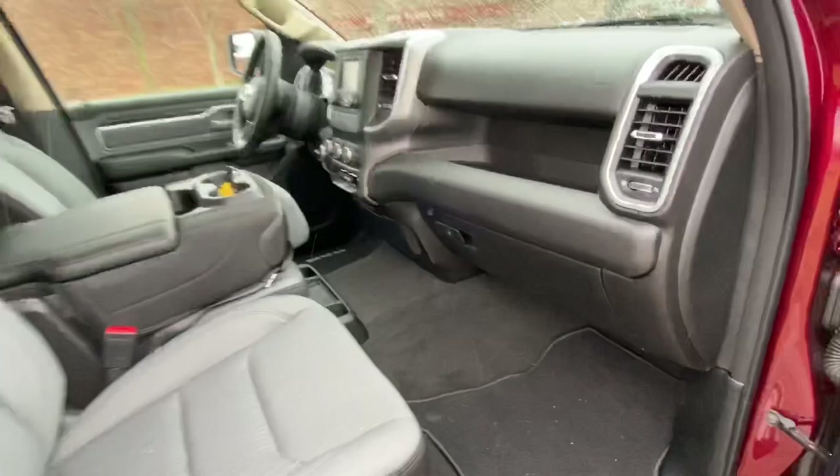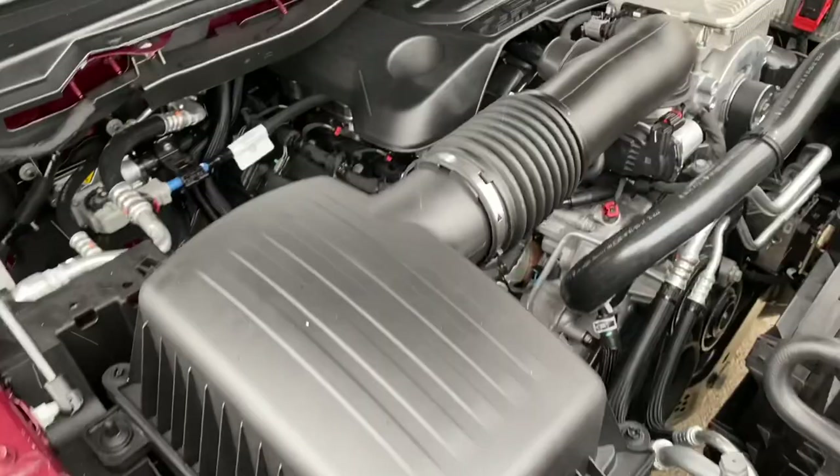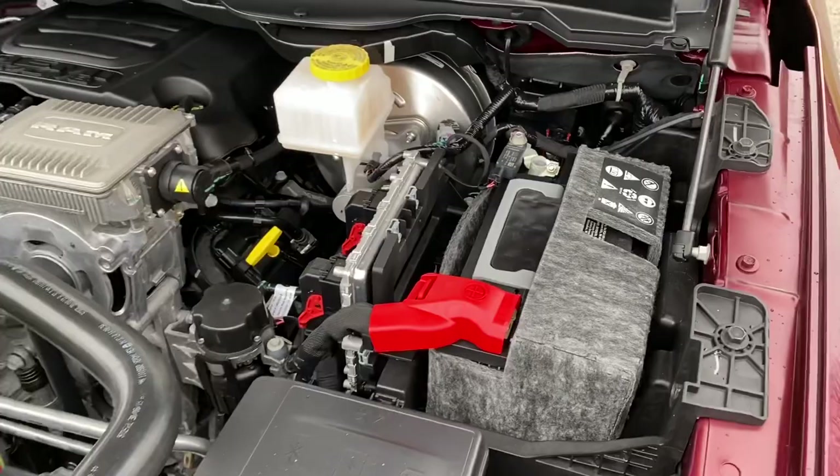Let's go ahead and take a look at the engine. 5.7 liter Hemi V8 — these trucks make 395 horsepower and a massive 410 foot-pounds of torque.